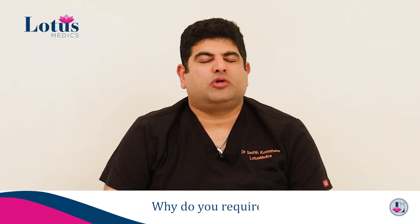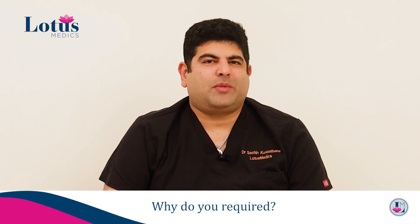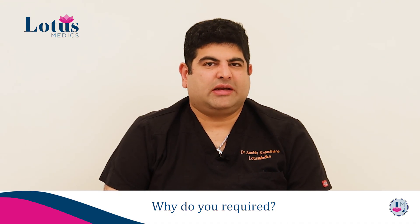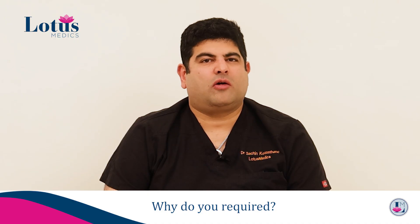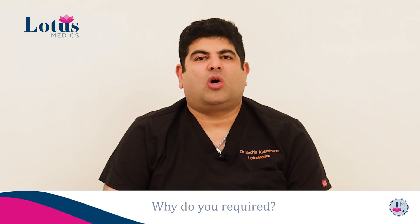Why do you require an endometrial biopsy? An endometrial biopsy is required to look for signs of any pre-malignancy or malignancy of the lining of the uterus — things like hyperplasia, atypia, or malignancy.